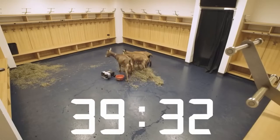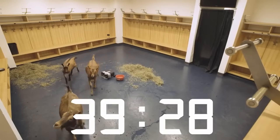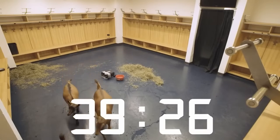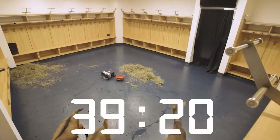The Buffalo Sabres Goat Cam. Today, a mysterious stream appeared on the Buffalo Sabres YouTube channel, and it was a 40-minute countdown featuring a bunch of goats in what appears to be the visitor locker room.